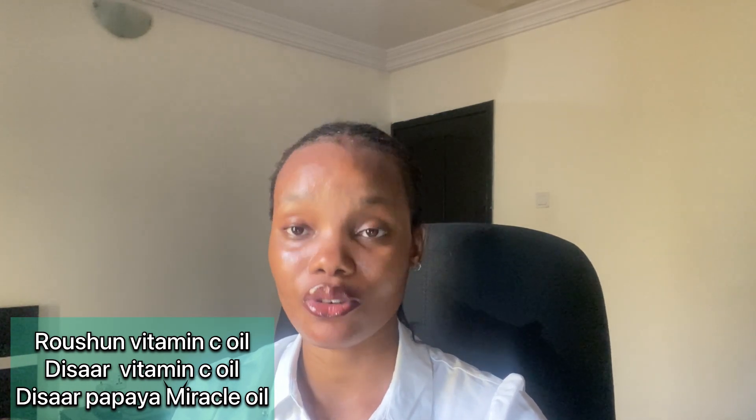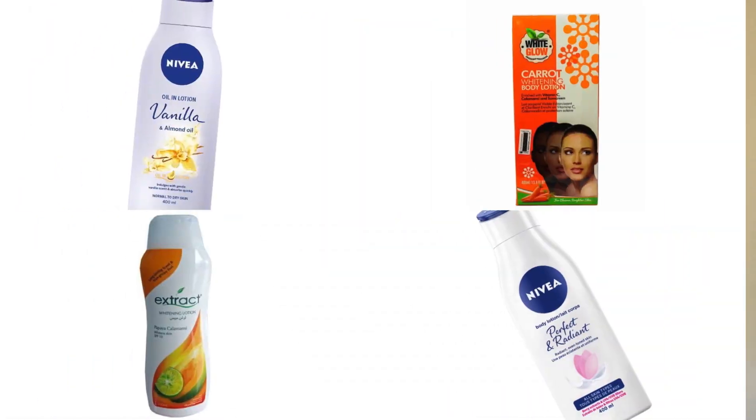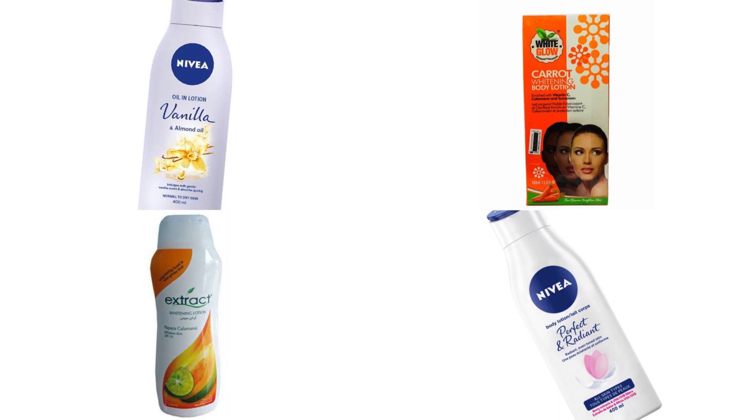For body lotion, my favorite — and what I personally use — is Nivea. We used to buy Nivea for 1,850 naira but it's now around 2,300 naira. It's still reasonable for a 400ml product with good content. If you don't want that, you can buy Extra body lotion, which is also very good — just make sure you buy the original. Check my previous video on how to identify the original Extra lotion. Another option is White Glow body lotion, and you shouldn't spend more than 3,000 naira on your lotion.